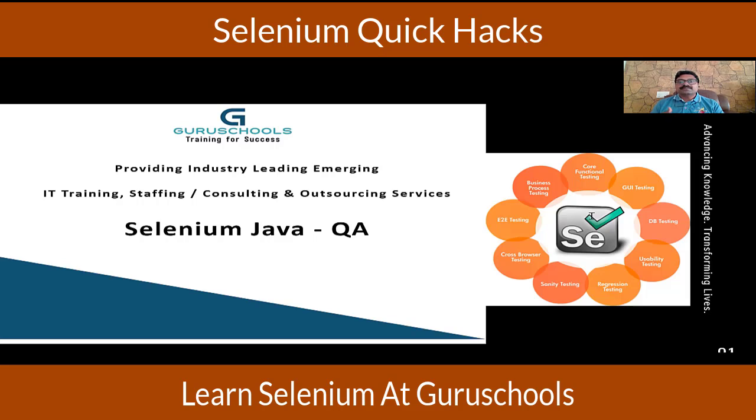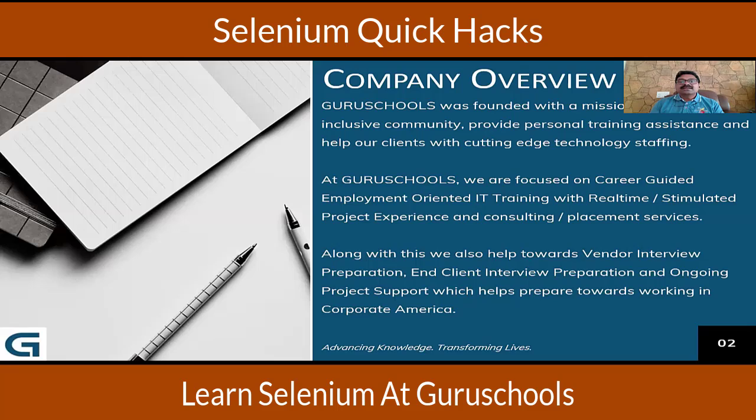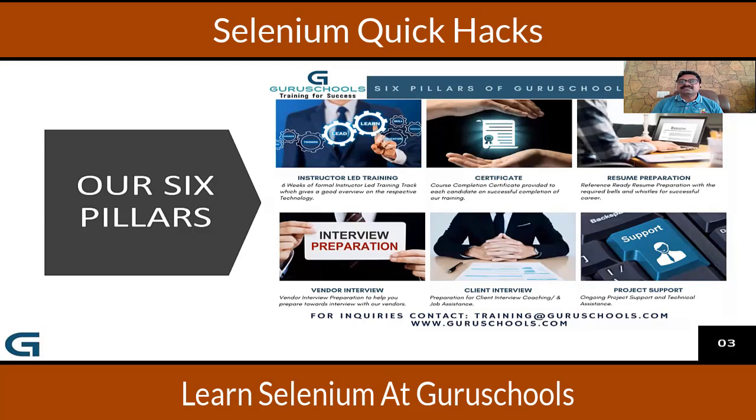From Guru Schools, we will teach you how to become a good tester right from scratch, be it manual testing or automation testing. Going forward, here are the six pillars: instructor-led six-week formal training from manual to automation testing, followed by a certificate. The third pillar is resume preparation — recruiters and trainers will help update your resume to get the attention of hiring managers. Then vendor interview preparation, client interview preparation, and finally project support once you get into a project. These are the six offerings from Guru Schools.